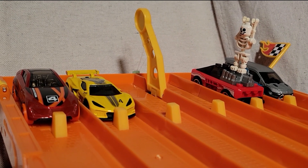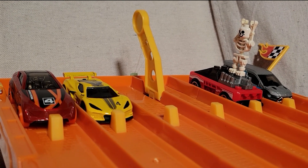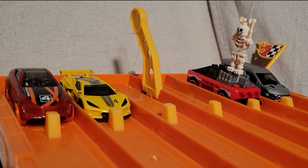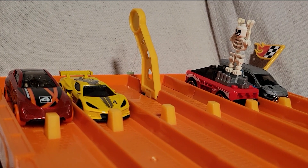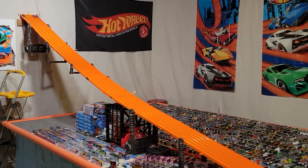The first of these cars to win two races will move on to the finals. We've got them lined up and ready to go. We've got the custom small block car with the skeleton on top — we'll see how he does. Three, set, go!